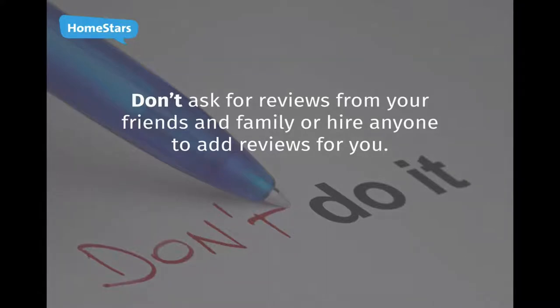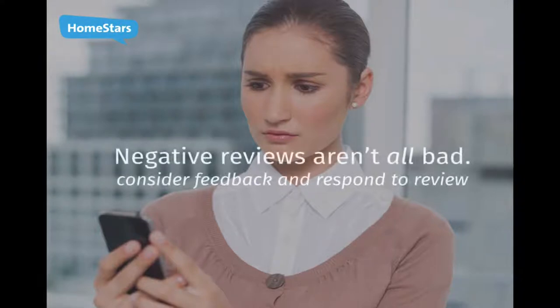No one can keep everyone perfectly happy. Don't worry too much if you get a negative review. Consider any feedback provided by the homeowner and respond to the review. Addressing concerns directly shows your company is committed to providing great service and open to feedback. If you address the homeowner's concern, they may edit their review and raise the rating.